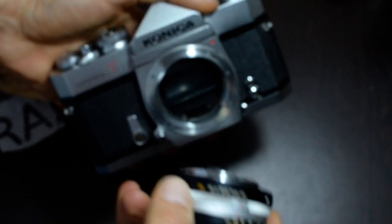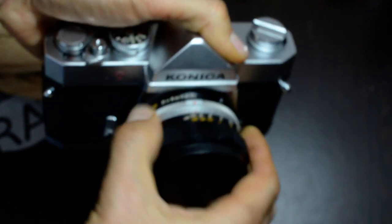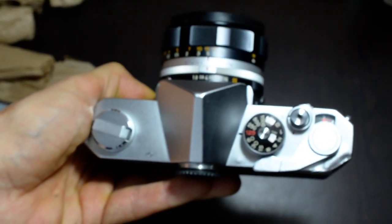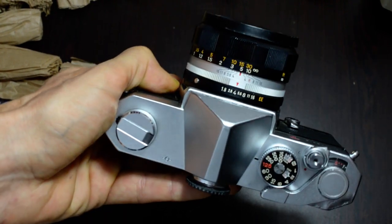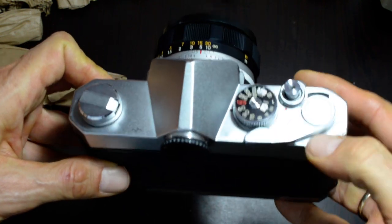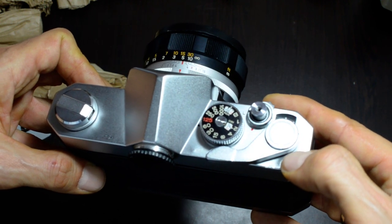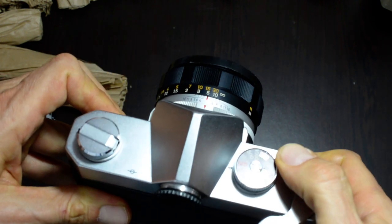Let me go ahead and put this on the camera — I do not like naked cameras. Now, this model of Konica has a shutter lock. The listing did note some cosmetic damage, which appeared in the photographs, and they claimed it was only cosmetic and does not affect the mechanical functioning of the camera. Let's see if that's correct.